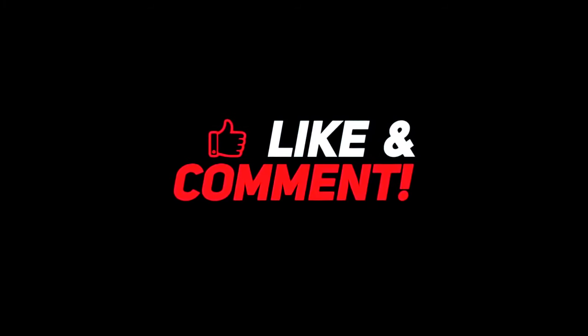So guys, let me know your thoughts in the comments section below. For more interesting content, give this video a thumbs up and don't forget to subscribe to the channel for more awesome content. Have a nice day and I will see you in the next video.